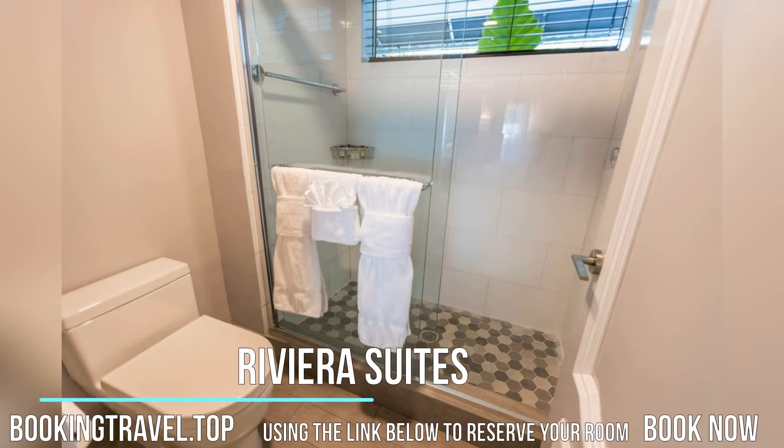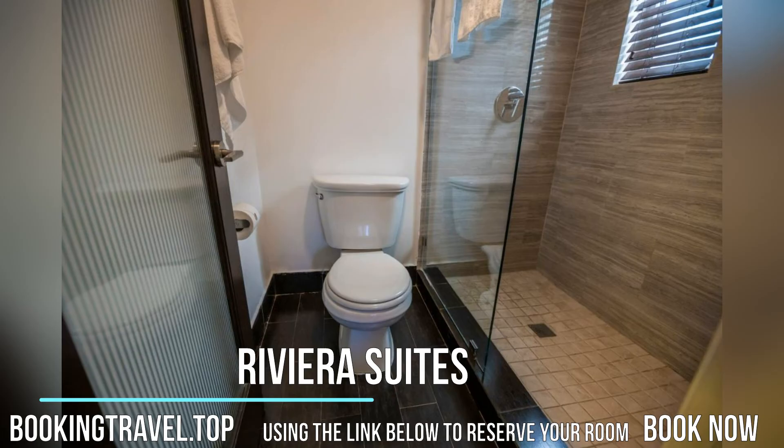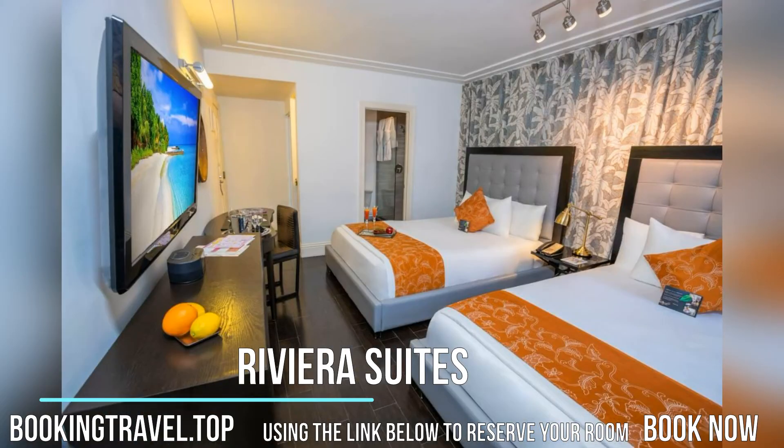Riviera Suites is located 4 minutes walk from the beach. Riviera Suites offers spacious accommodations with free Wi-Fi. Book now at the best price guaranteed, using the link below to reserve your room.